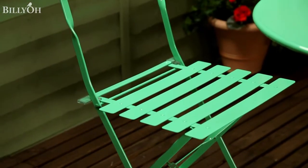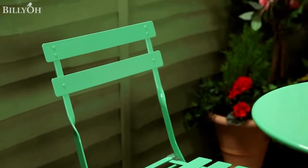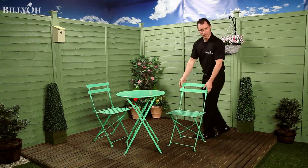The chairs have been designed for comfort and continue the contemporary theme with the thin bars. A compact design makes this set easy for storage, ideal for those small spaces.